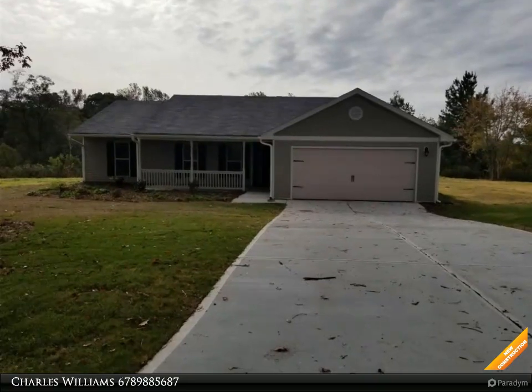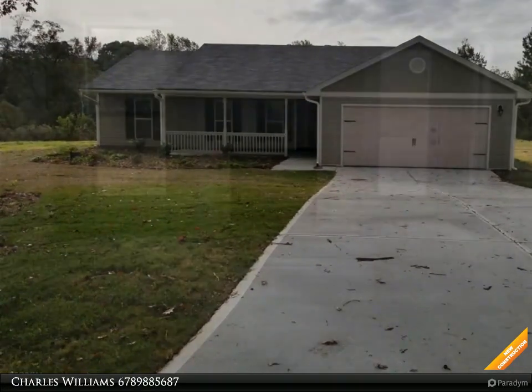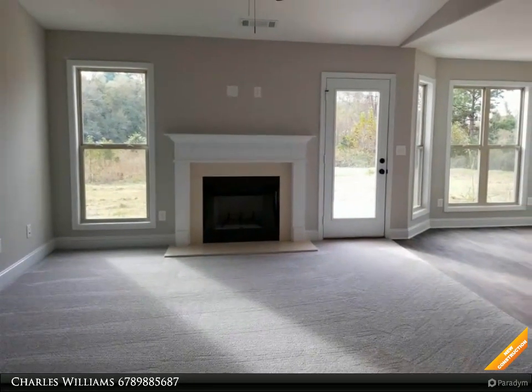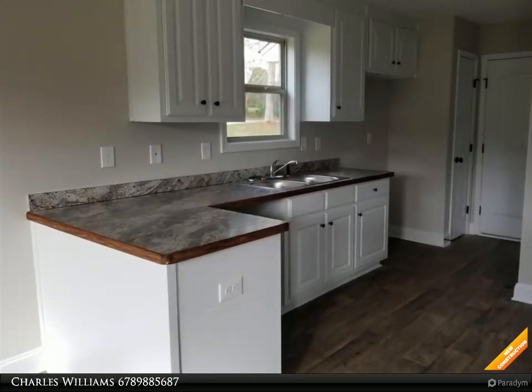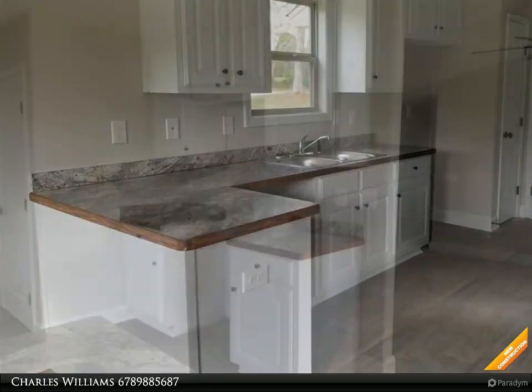Welcome to bulldogrealty.com. Check out all of our new home communities organized by county — each located within northeast Georgia. Many qualify for USDA 100% mortgage financing. Go Dogs! Craftsman style ranch, three bedroom, two bath, 1,400 square feet.